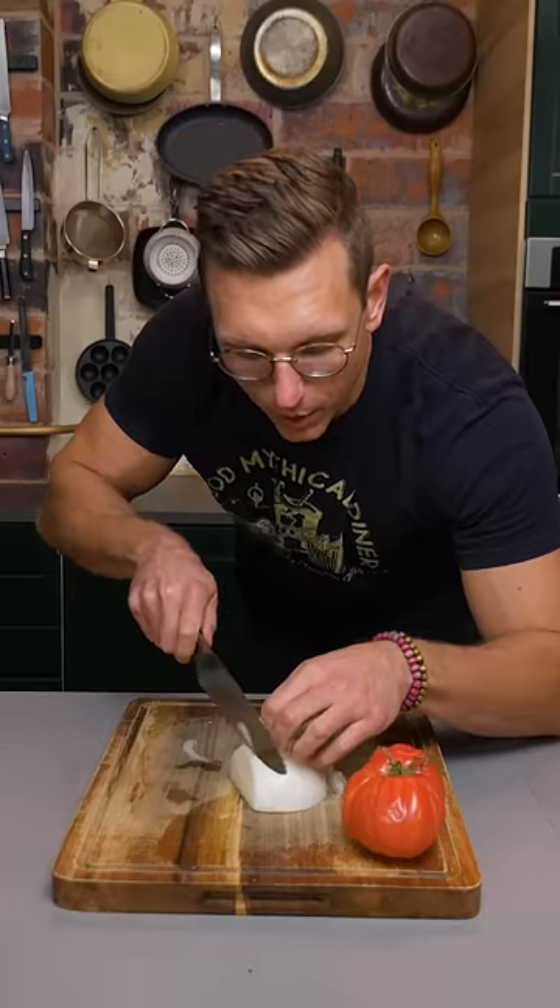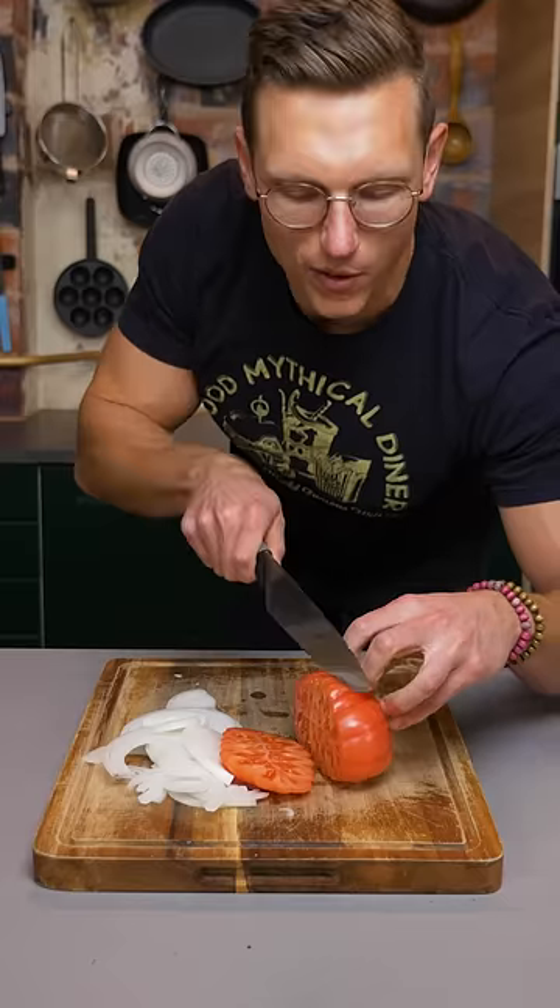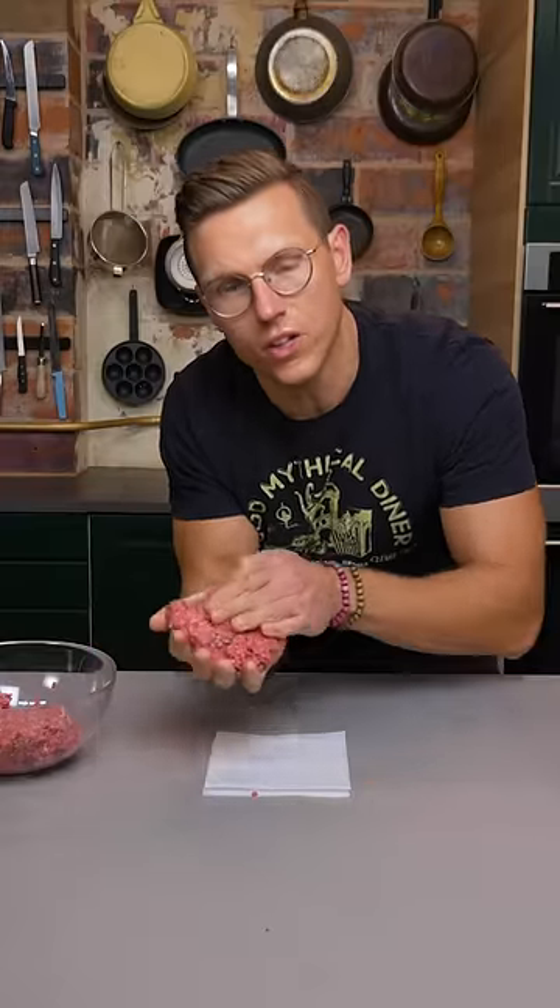We're gonna thinly slice some onion. Now this isn't organic, but it is from a Trader Joe's. And a beautiful vine-ripened heirloom tomato. Now we're gonna form our burger patty. This isn't Wagyu, but it is Wagyu adjacent ground beef.